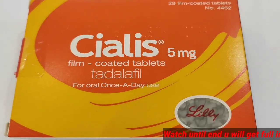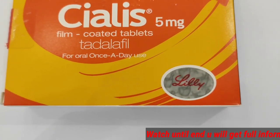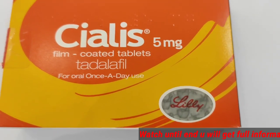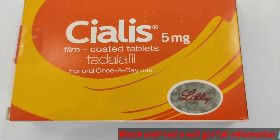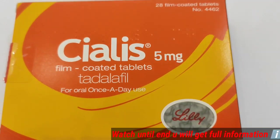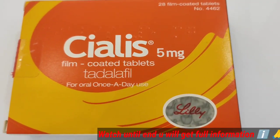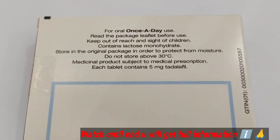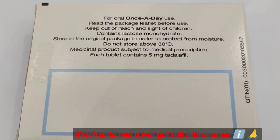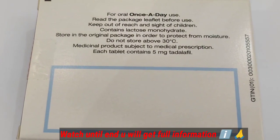Cialis 5mg comes with the active ingredient called tadalafil, which is a phosphodiesterase-5 (PDE5) inhibitor. It was first discovered and developed for the treatment of pulmonary arterial hypertension. Additionally, it also has effects for erectile dysfunction as well as benign prostatic hyperplasia — three different types of conditions can be addressed by using this medication.